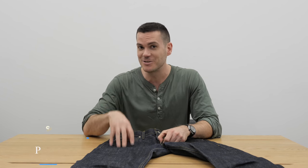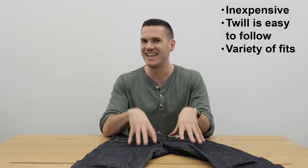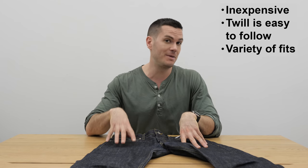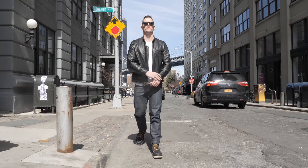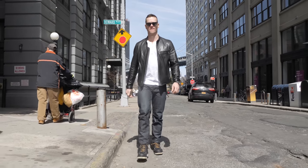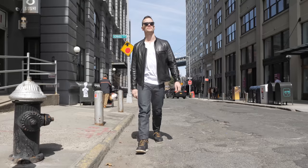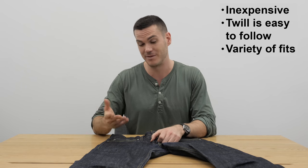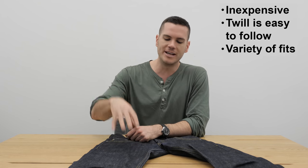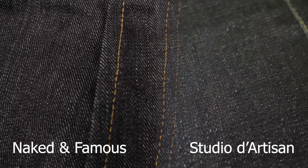So why should you consider getting a pair of left-hand twill jeans from Naked and Famous? They're very reasonably priced — a super inexpensive brand for raw selvedge denim. For a lot of people it's going to be a great entry point into the world of raw denim if you don't want to spend over $300. For many people it'll be their second, third, fourth, or fifth pair as well. I also like the look of them — the denim is kind of metallic and it contrasts nicely with the dark gold stitching. It has a more modern focus and doesn't look quite so much like old-fashioned warehouse jeans from the early 20th century.